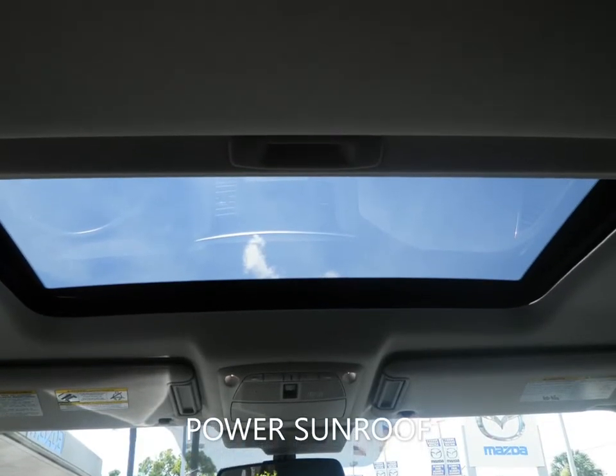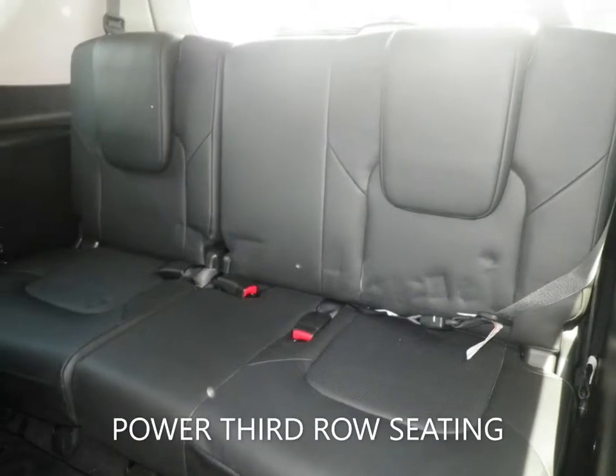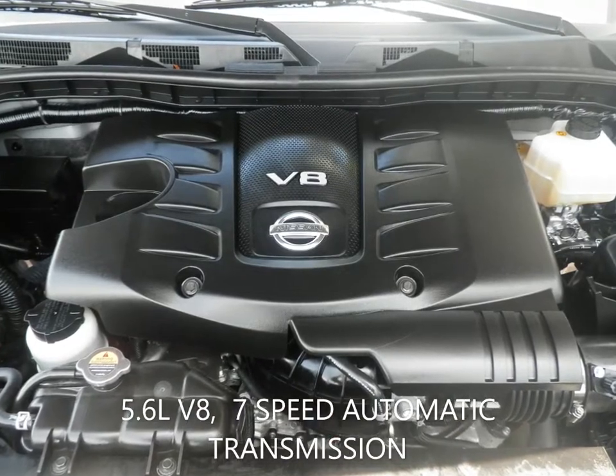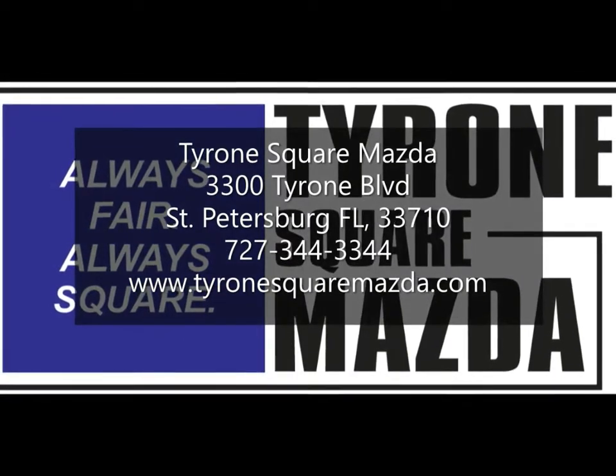This Armada is still under the factory warranty to give you peace of mind for the road ahead. You can view this and many other new and quality used cars at TyroneSquareMazda.com, or give us a call today at 727-344-3344.